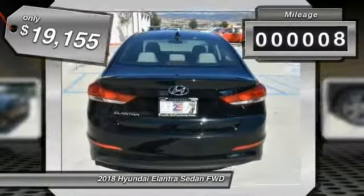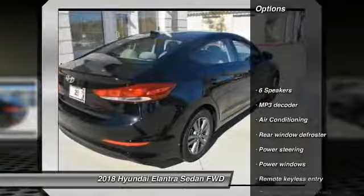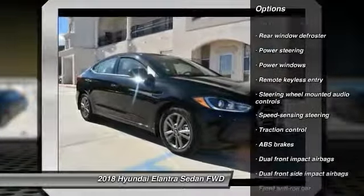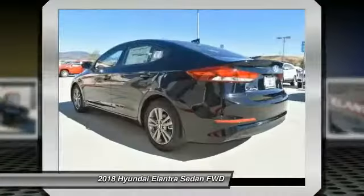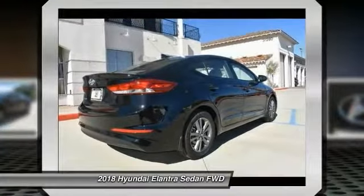This vehicle has less than 100 miles. Here are some of this vehicle's great options: traction control, dual airbags, power steering, security system, power windows, electronic stability control, trip computer, rear window defroster, remote keyless entry.